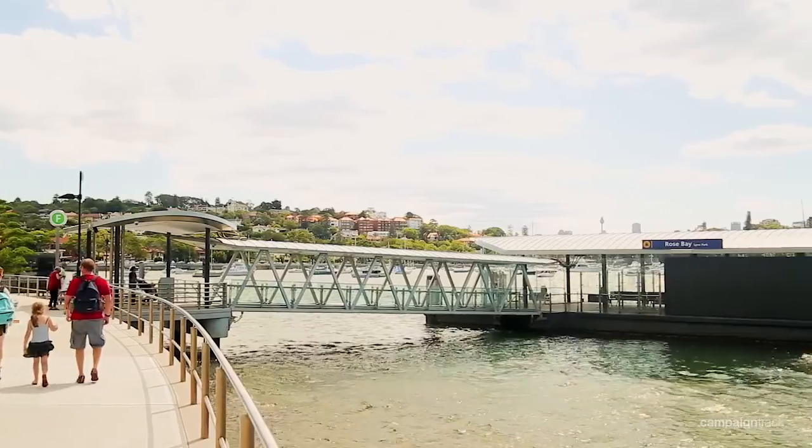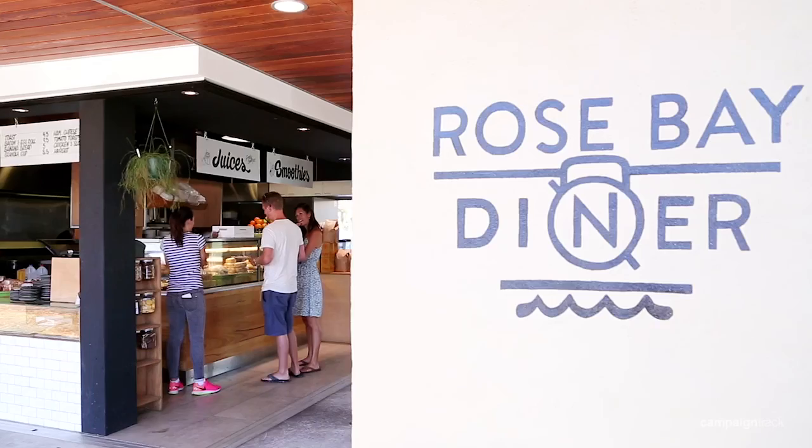It's only a short walk to Rose Bay Ferry, Lion Park, shops and restaurants. I'm sure you would agree that this property has so much potential from an investment point of view or for redevelopment, subject to council approval. I hope to see you soon at one of the inspections. Thank you.